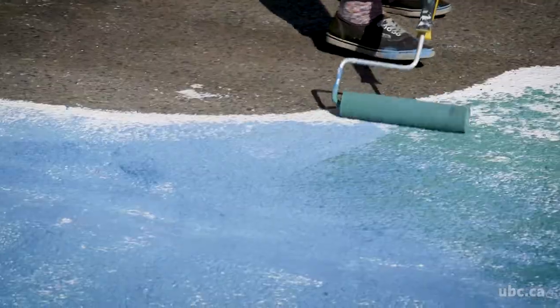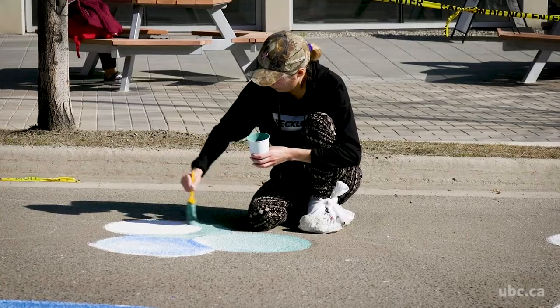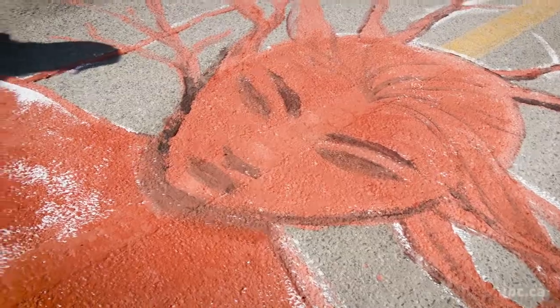This is a class of third-year and fourth-year BFA students. We challenged them to put together a set of designs that they created for this project that reflects ideas about sustainability in the Okanagan region and how precious our water is.